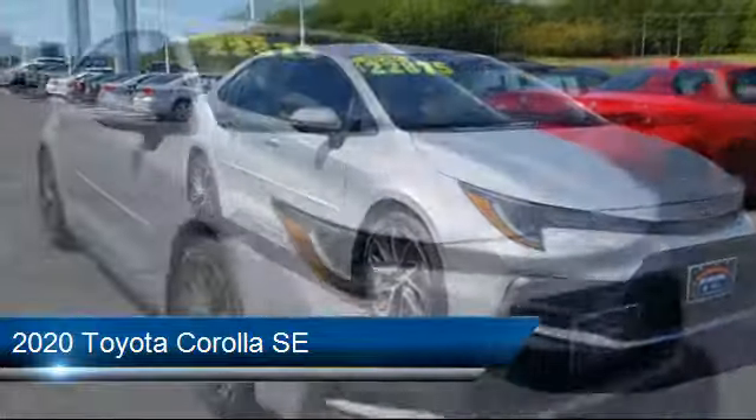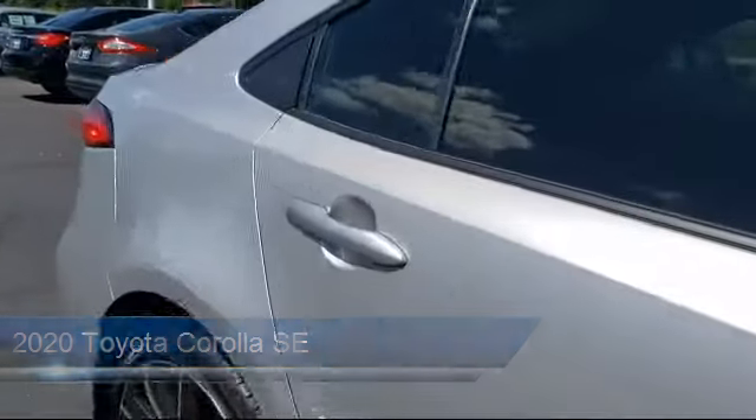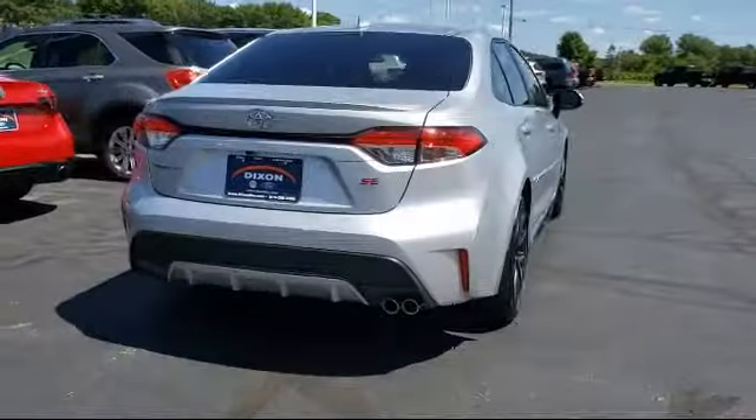It comes equipped with a split fold-down rear seat, heated door mirrors, auto high-beam headlamp control, lane departure warning, and a rear spoiler.